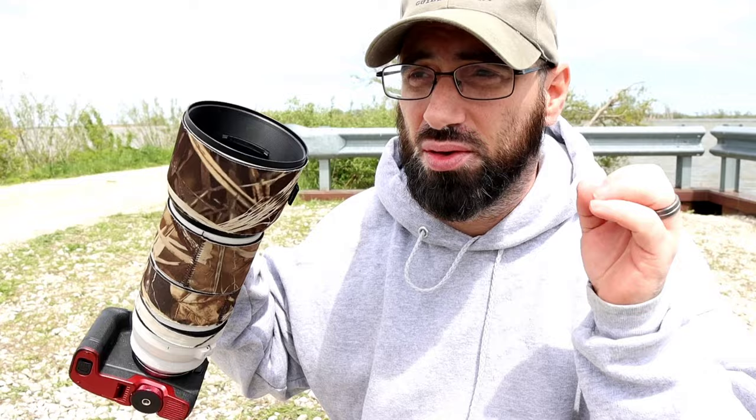Tripods are definitely good for stationary work where you're going to be in one location for a long period of time, or hiking a very short distance from your vehicle. There's an application for tripods, especially if you're doing video and want smooth footage. But 80 to 90 percent of the time I'm handheld, and my back thanks me for that. A lot of photographers will tell you otherwise, but that myth is debunked — you don't need a tripod, especially for long hikes two, three, four, or five miles from your vehicle.